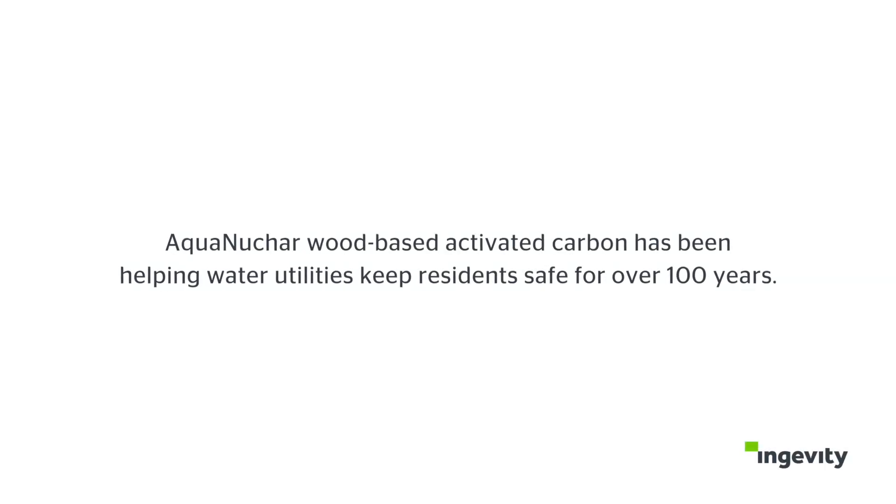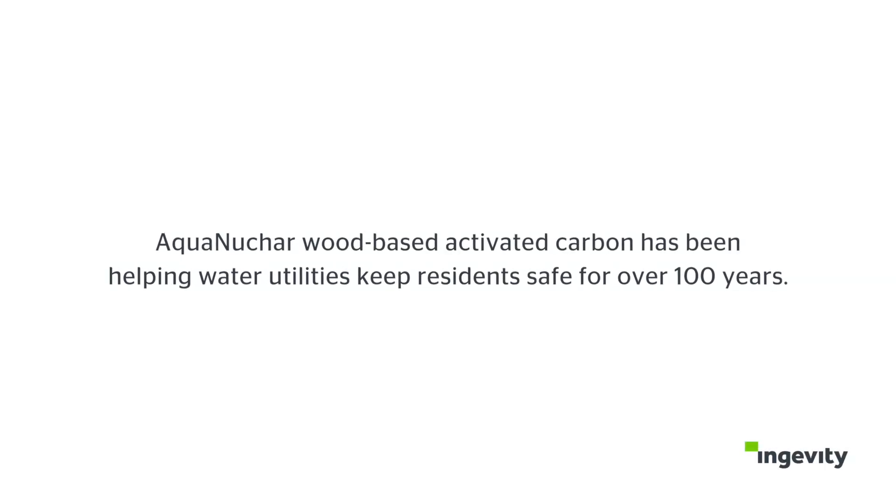We help OWASA meet and exceed the EPA treatment requirements, which saves them money and ultimately keeps their customers happy.